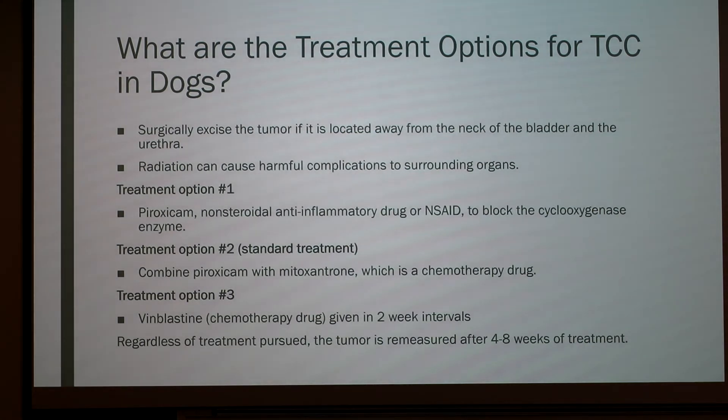What are the treatment options for TCC? First, if the tumor is located away from the neck of the bladder and the urethra, it can be surgically excised. Radiation is often not performed as it can cause harmful complications to surrounding organs. Treatment option one includes administering piroxicam, a non-steroidal anti-inflammatory drug (NSAID), which blocks the cyclooxygenase enzyme. Treatment option two includes a combination of piroxicam and mitoxantrone. Treatment option three includes administering vinblastine in two-week intervals. Regardless of treatment, the tumor is remeasured after four to eight weeks to determine if it has increased in size.